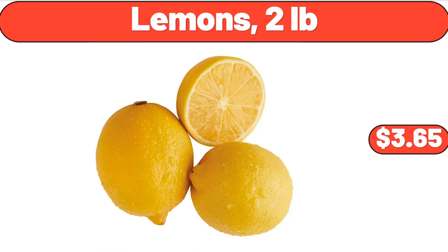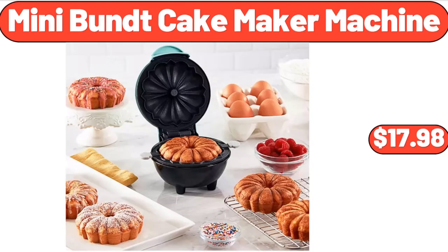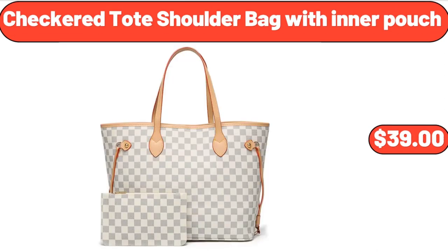Lemons, 2 pounds, $3.65. Mini Bundt Cake Maker Machine, $17.98. Checkered Toad Shoulder Bag with Inner Pouch, $39.